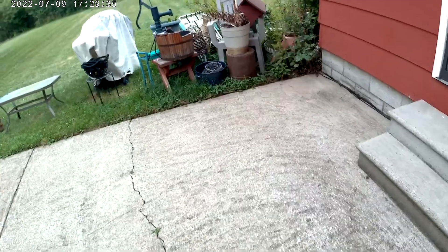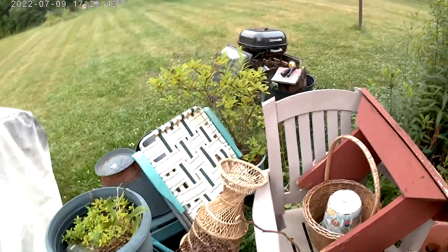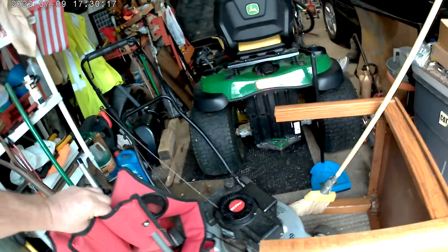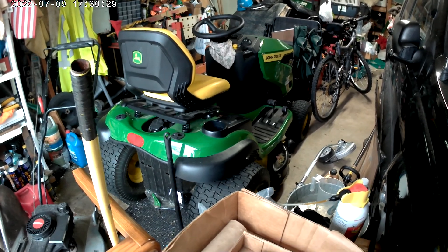Somebody's trying to mow the grass. I got to put the other stuff back. There's a grill — the grill I'm going to use. There's a short video here, it's about six minutes so far. There's a deer.